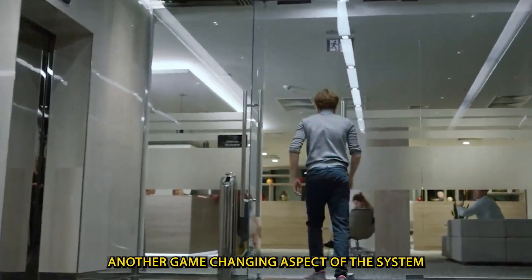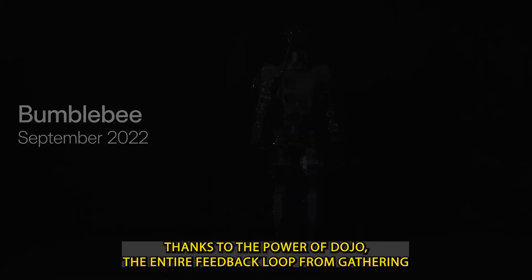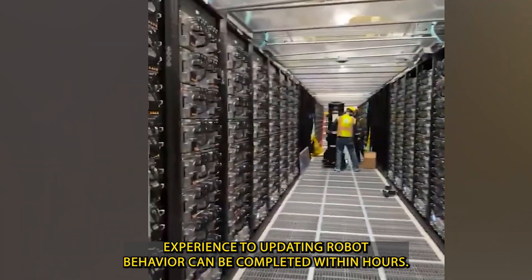Another game-changing aspect of this system is how quickly the data is processed. Thanks to the power of Dojo, the entire feedback loop — from gathering experience to updating robot behavior — can be completed within hours.